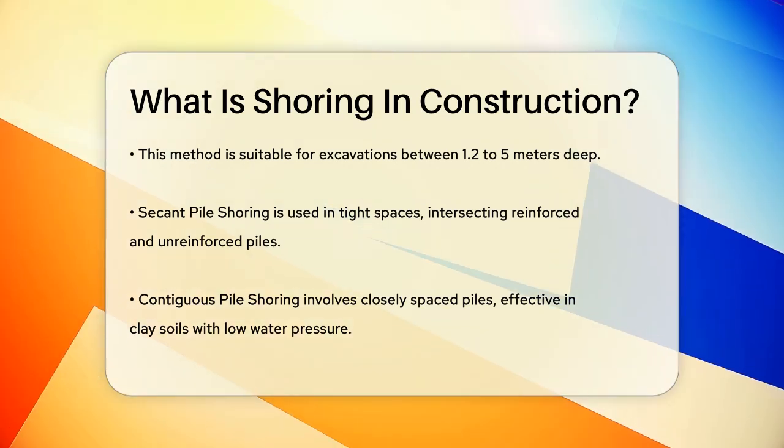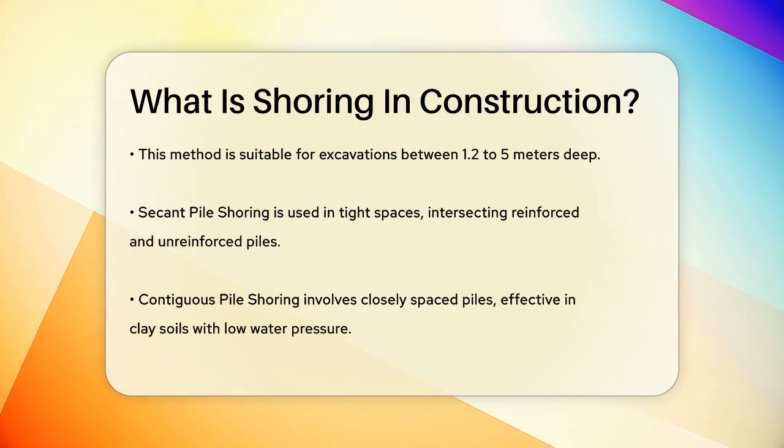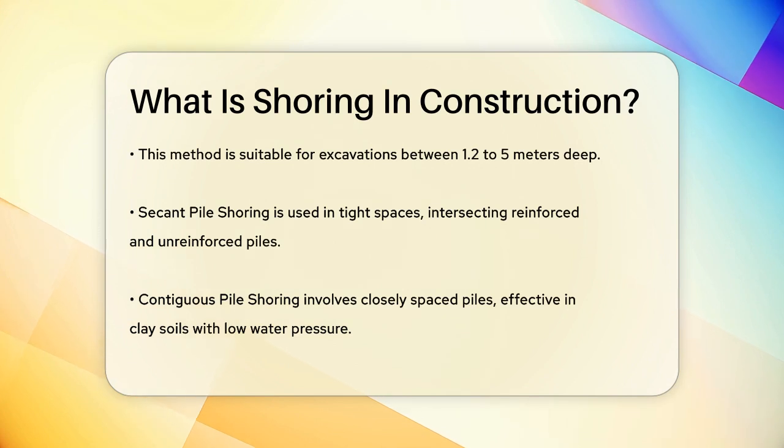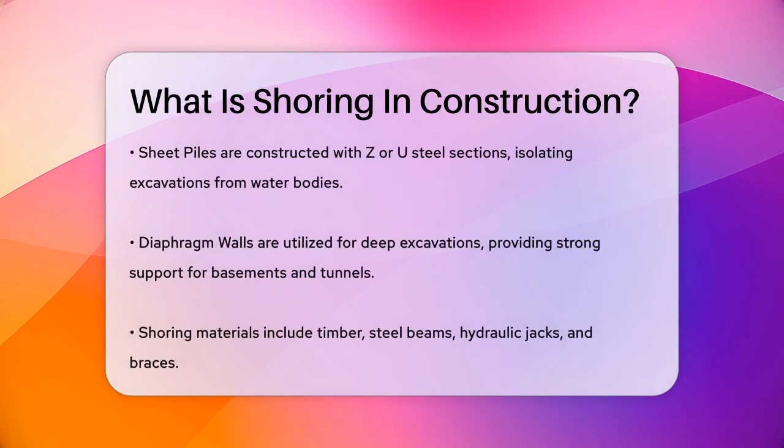Another type is secant pile shoring, which is used when there's no room for open excavation, such as in tight city spaces. This method involves intersecting two types of piles — a reinforced pile and an unreinforced pile — to form a continuous wall. This is particularly useful when working near existing structures where space is limited.